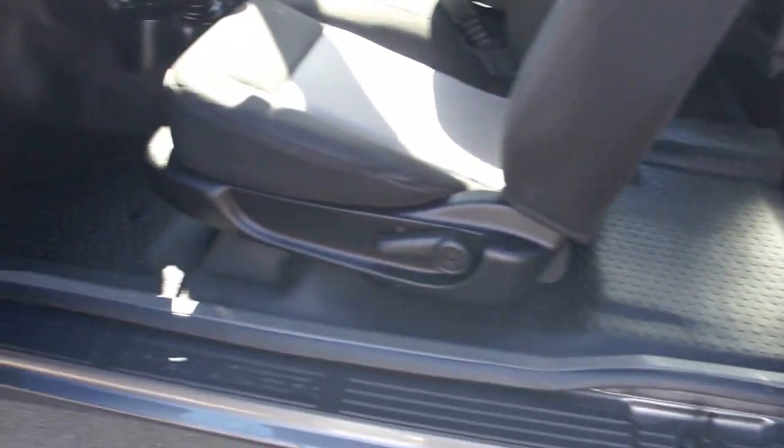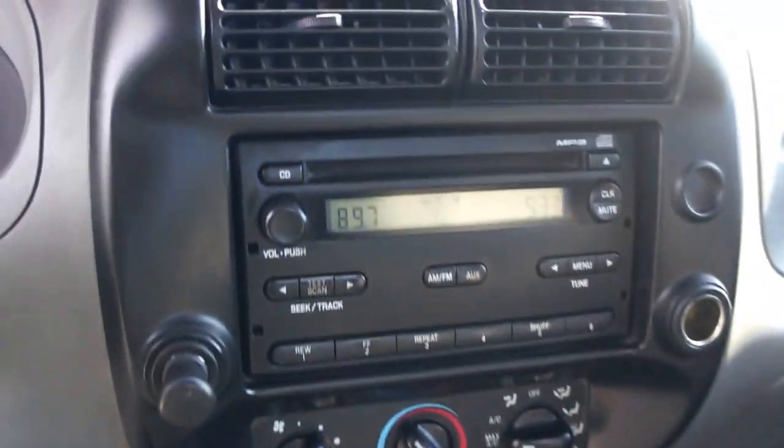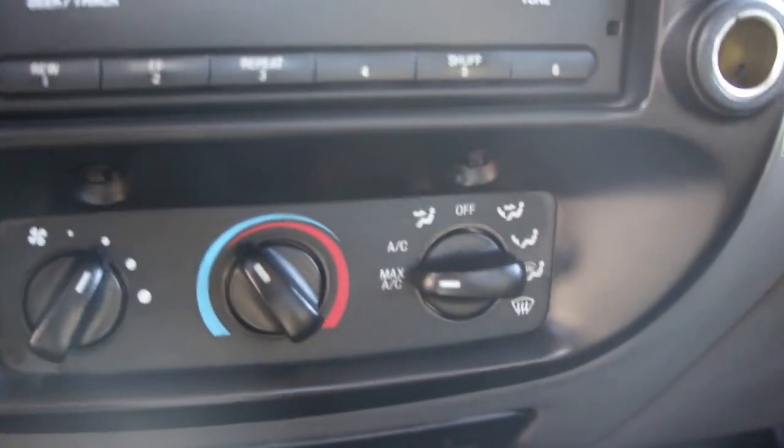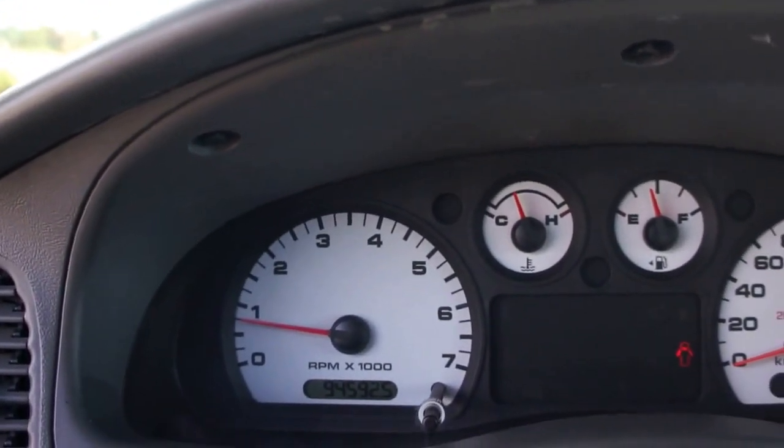It also has the back doors that open suicide-style, making it a four-door. It has a five-speed standard transmission, CD player, air conditioning that blows really cold, and ninety-four thousand five hundred and ninety-two kilometers.